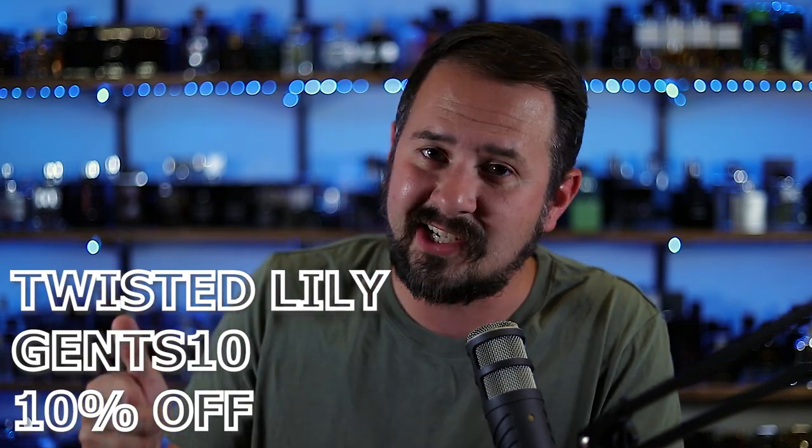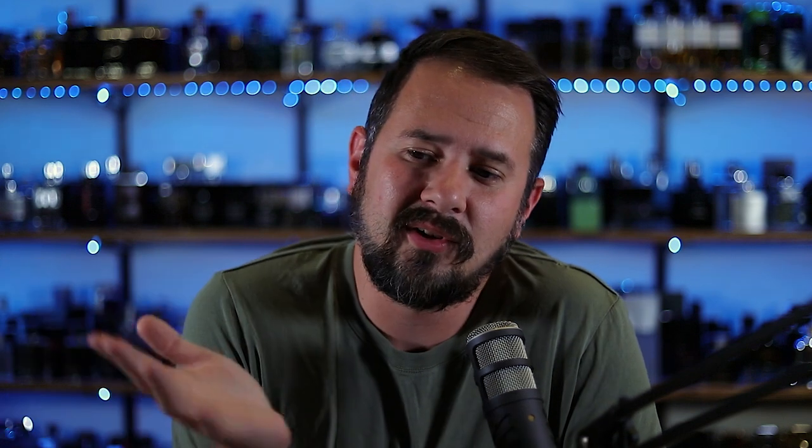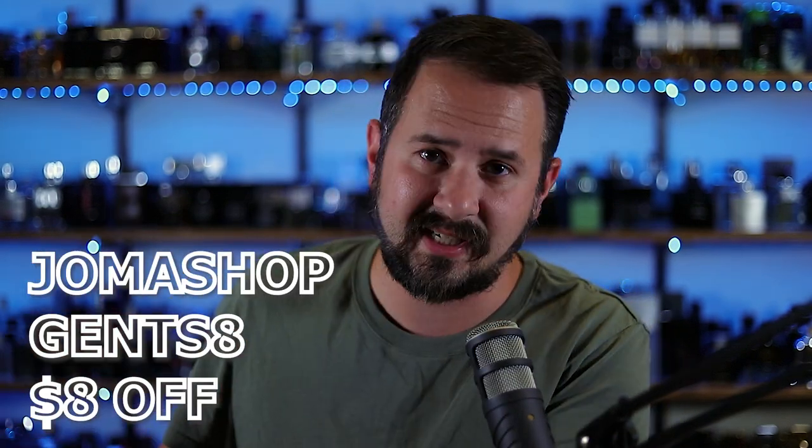You can probably find that at discounters for cheaper, but if you want to buy it from twistedlily.com, use the code GENTS10 to save yourself 10% off the entire website — great niche website. If there's a fragrance you can only find at full retail and they have it, it's the best place to go. And if you shop at jelmashop.com, use the code GENTS8 for $8 off any order over $110.